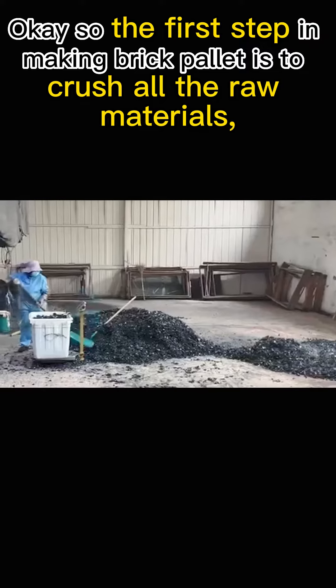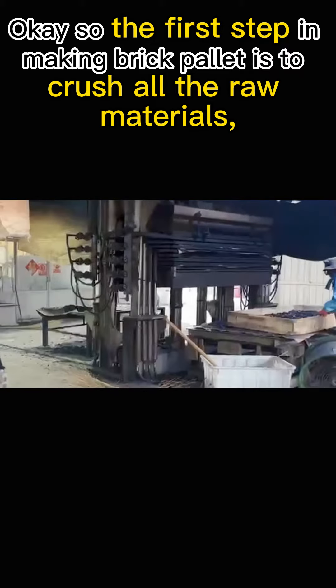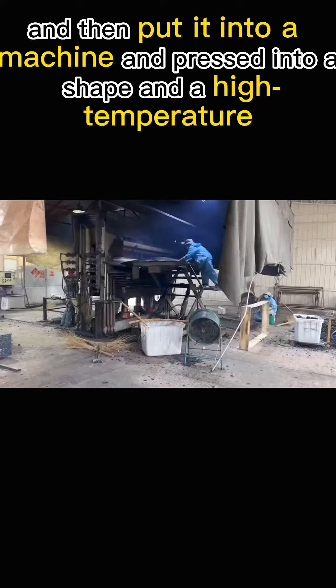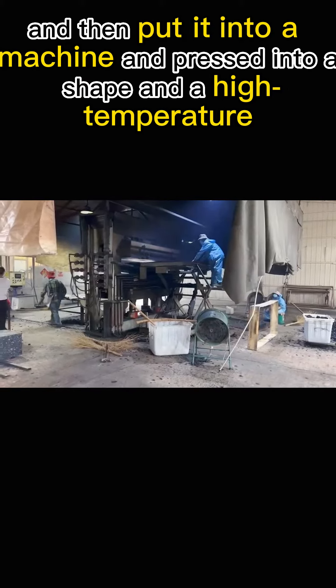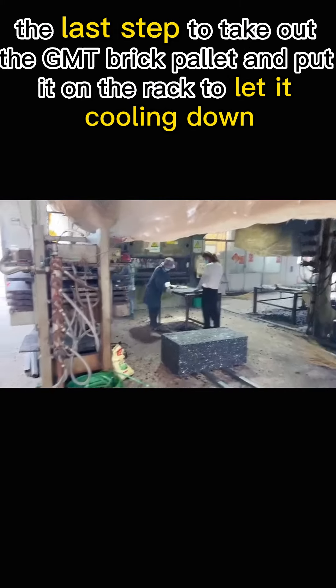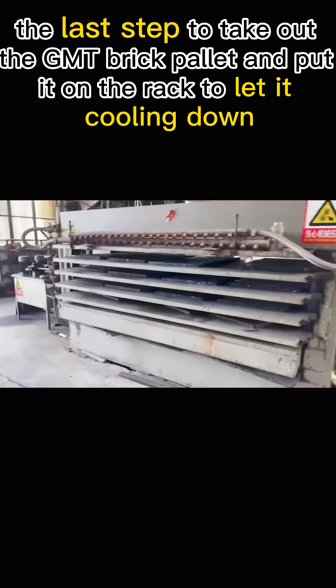The first step in making brick pallets is to gather all the raw materials, mix them, and preheat them. Then put them into a machine and press into a shape at a high temperature. The last step is to take out the GMT brick pallet and put it on the rack to let it cool down.